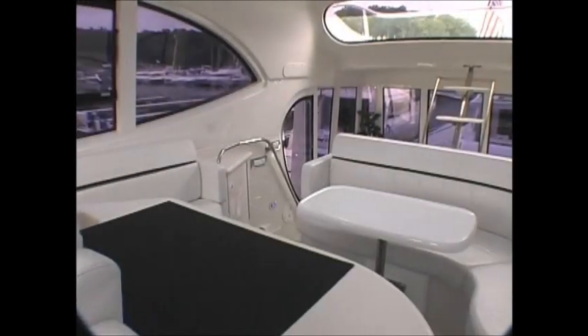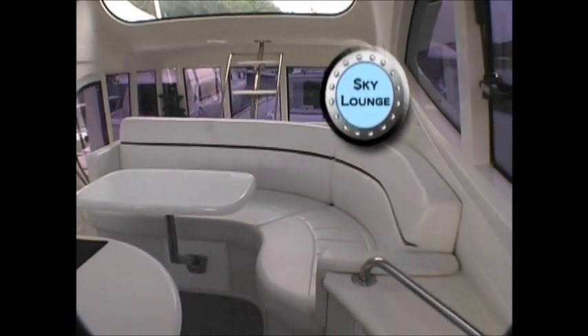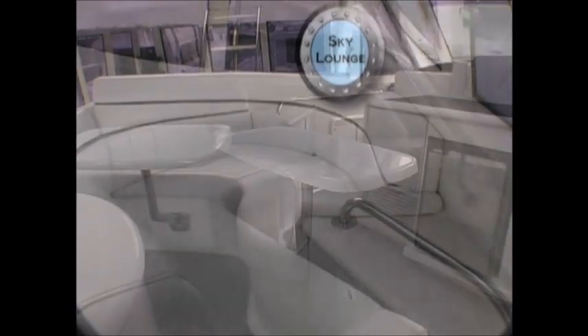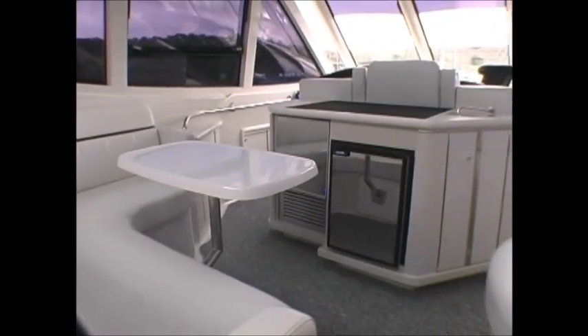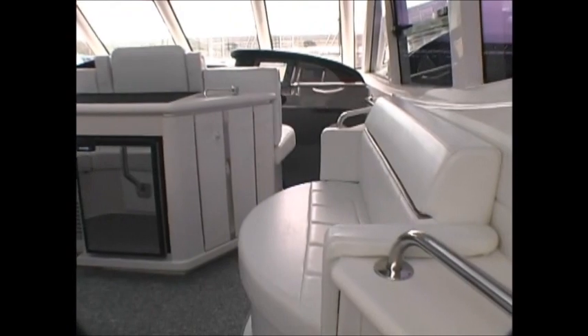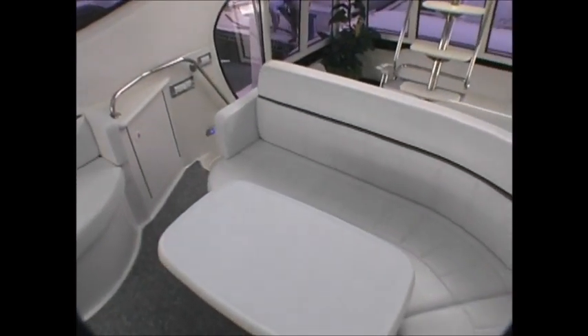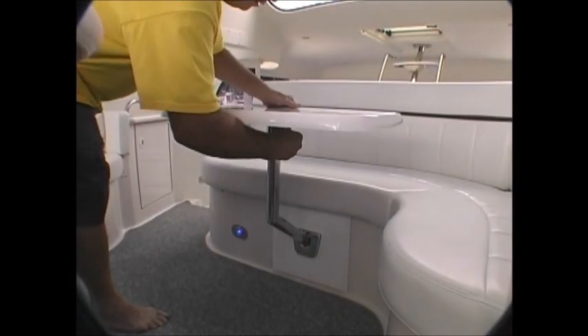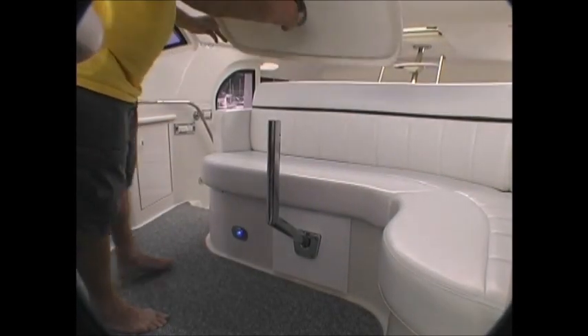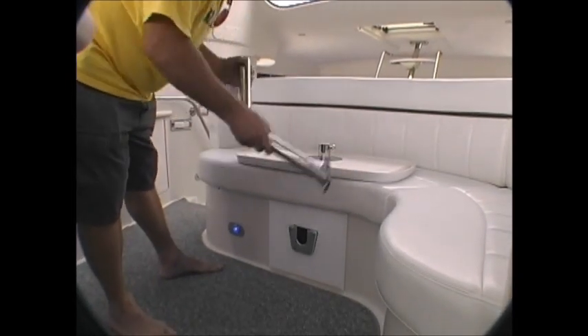Our custom entertainment table is just what the captain ordered for our Sky Lounge. The patented design allows ease of access and flexibility. Our entertainment table serves double duty — both for entertaining with special guests on that important occasion, or as a sturdy surface for that lazy afternoon board game. When not in use, the table can be conveniently stored away until it's needed again.